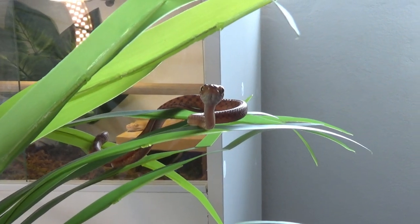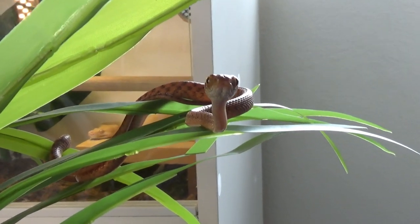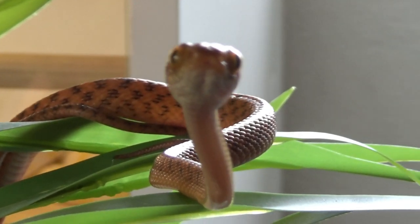Brown tree snakes aren't a python — the majority of snakes you see in the hobby in Australia are pythons. These guys are a colubrid, and they are mildly venomous — that's one of the main things that differentiates them from pythons. They do have fangs and venom, but it is a mild venom. As far as I know, a bite with envenomation causes some localized swelling and aching, but nothing overly significant that requires immediate medical attention.